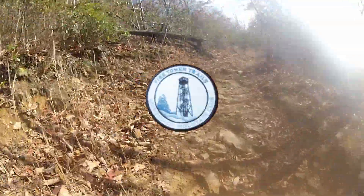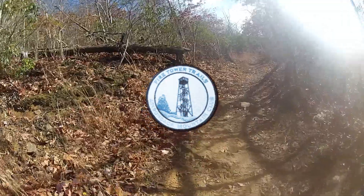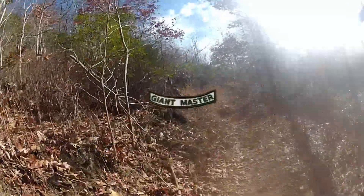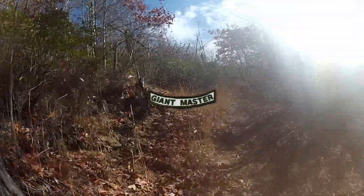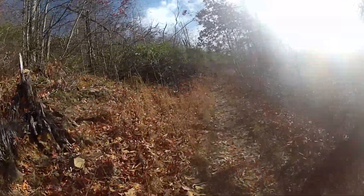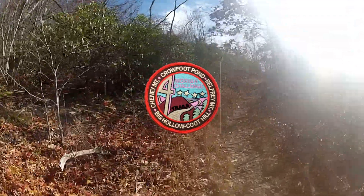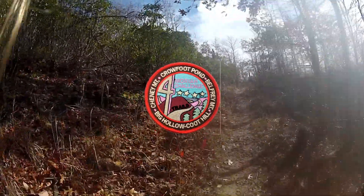The Fire Tower Challenge: eighteen of the Adirondack Fire Tower Peaks and all five of the Catskill Fire Tower Peaks. Giant Masters: all marked trails in Sleeping Giant State Park. The Mariah Challenge: four hikes in the Mariah area, completed between May 1st and August 1st in one year.